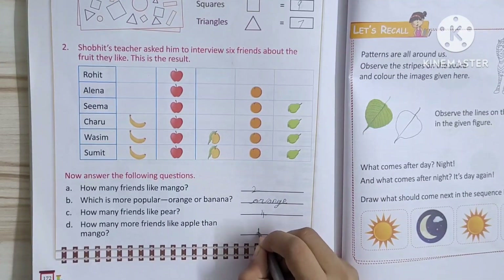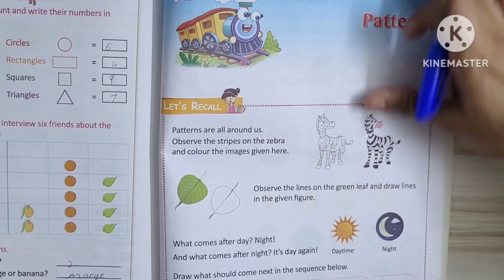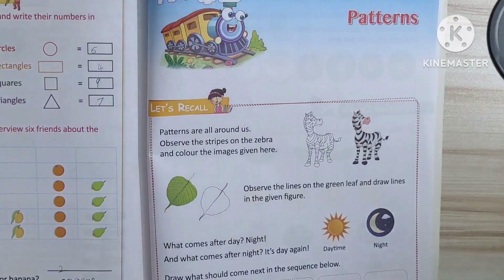Good. Okay. Tomorrow we will see Chapter 13, Patterns. Okay? Thank you.